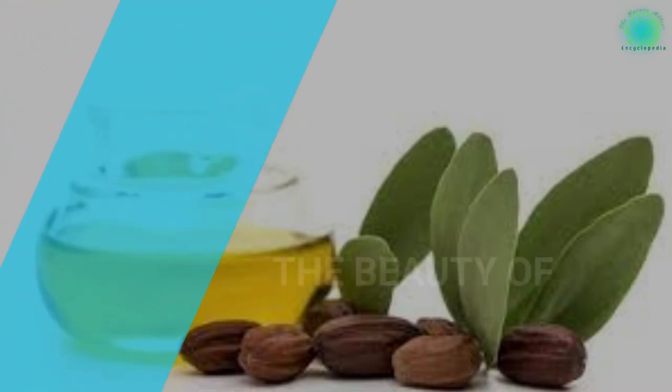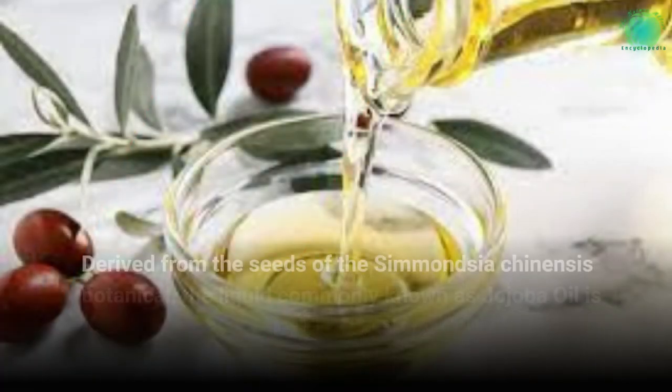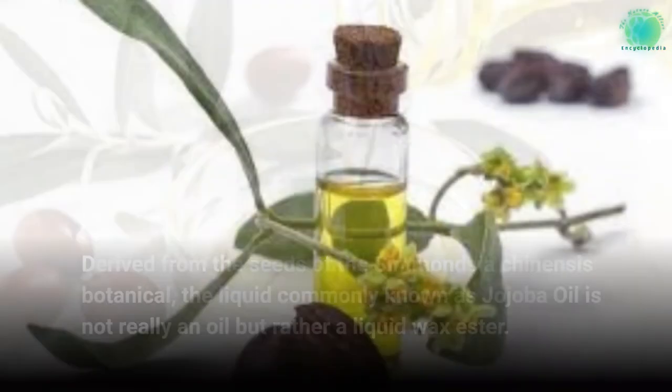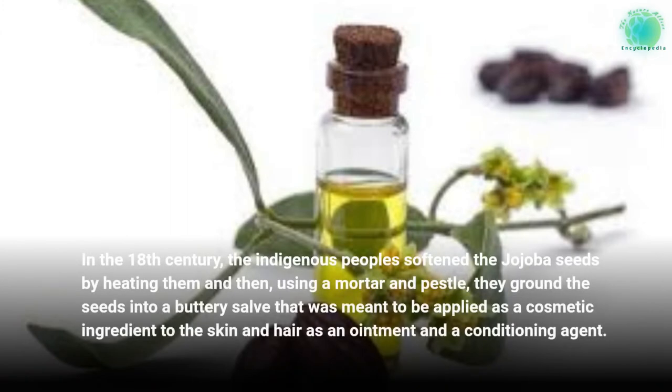The Beauty of Golden Jojoba Oil. Derived from the seeds of the Simmondsia chinensis botanical, the liquid commonly known as jojoba oil is not really an oil but rather a liquid wax ester. In the 18th century, the indigenous peoples softened the jojoba seeds by heating them and then, using a mortar and pestle, they ground the seeds into a buttery salve that was applied as a cosmetic ingredient to the skin and hair as an ointment and a conditioning agent.